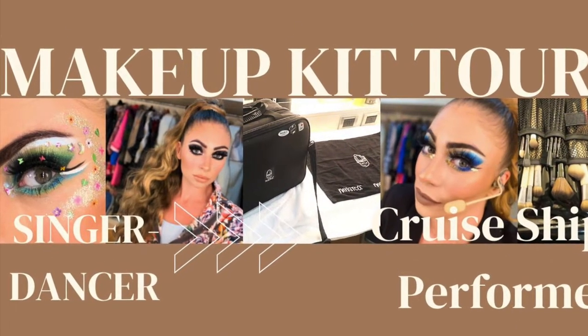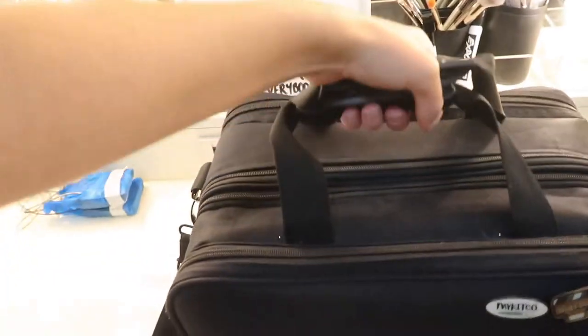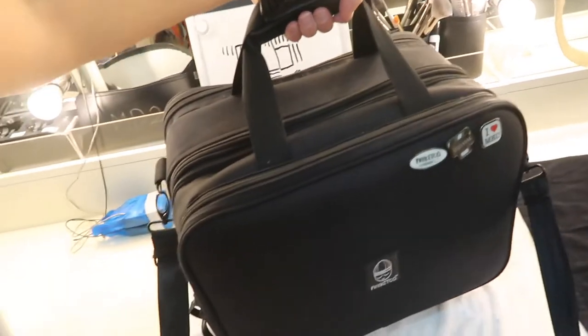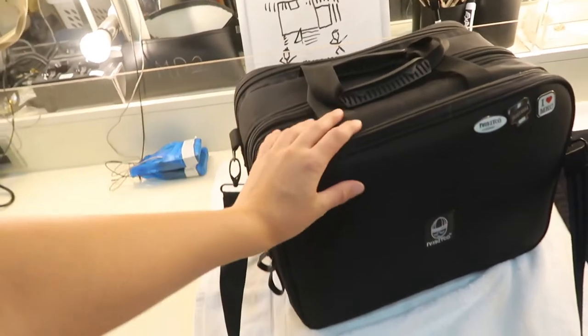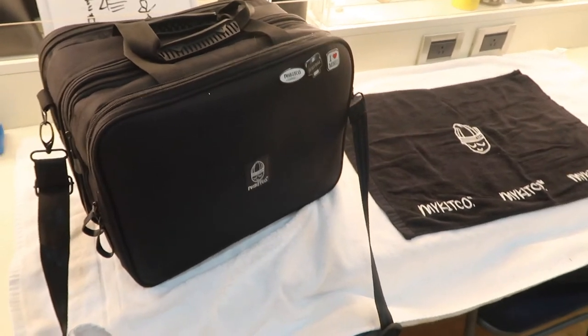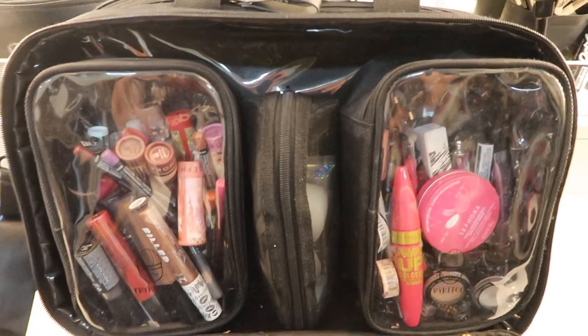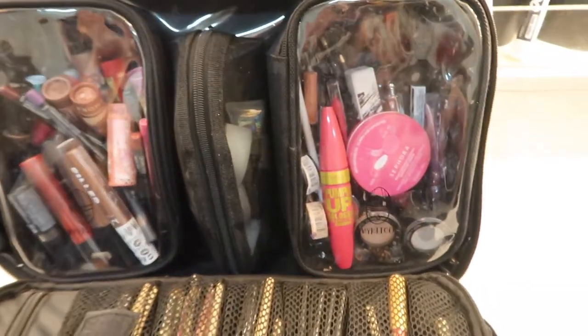Hi everyone, welcome back to my channel. I've got a full makeup kit tour for you today. My whole makeup kit that I use for shows is from My Kitco — that is what it looks like. It does weigh currently about seven kilos, so it is a commitment, but I am a professional singer and dancer, so I do need it every single day.